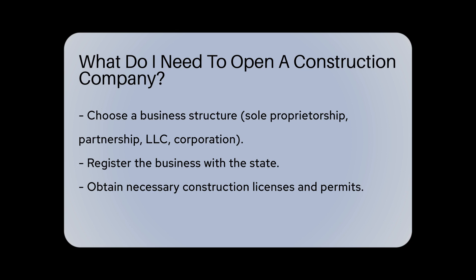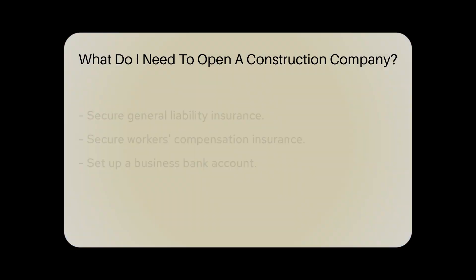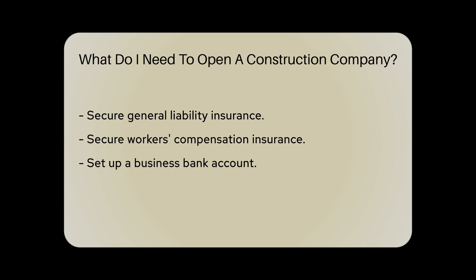Next, you'll need to register your business with the state and obtain any necessary licenses and permits required for construction activities in your area.